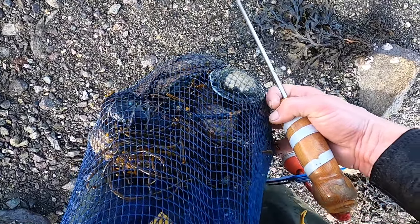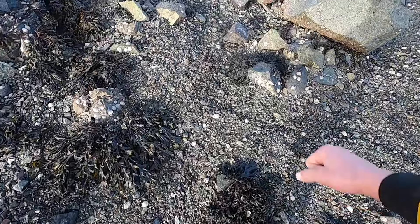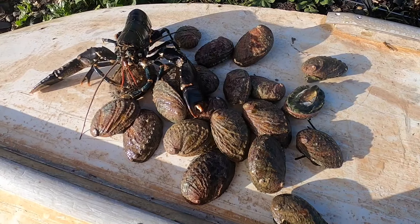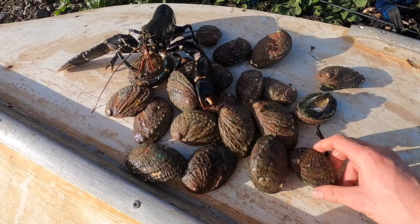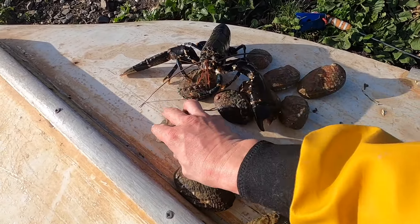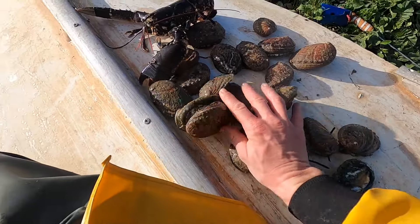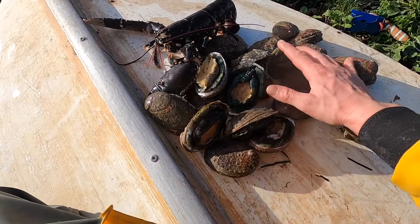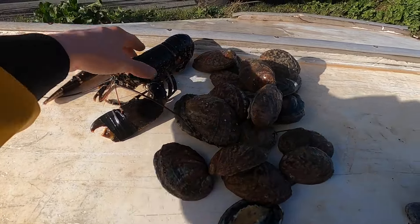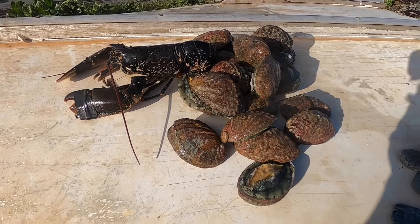Working my way back up the beach now guys. Got a few ormers in there, gonna have a little count up and measure them. We've got a nice little lobster as well. Not a bad forage whatsoever. End result: 2, 4, 6, 8, 10, 12, 14, 16, 18, 20 — I've got 21! And a nice lobster. That's not bad going at all. Not a bad haul!